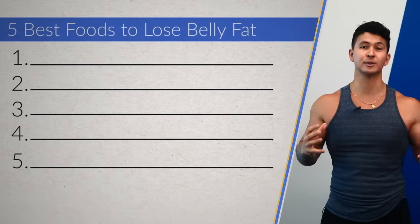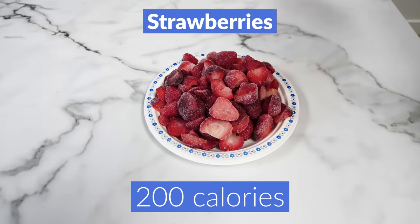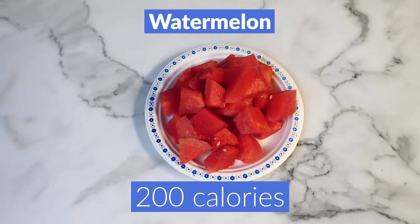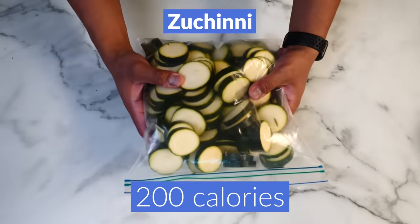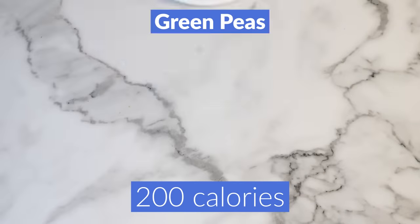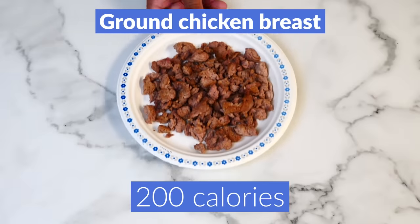Food number one has to do with something called calorie density. Here's what 200 calories of strawberries looks like. Here's 200 calories of oranges, watermelon, spinach, zucchini, mushrooms, broccoli, fat-free popcorn, carrots, green peas, boiled potatoes, shrimp, and ground chicken breasts.